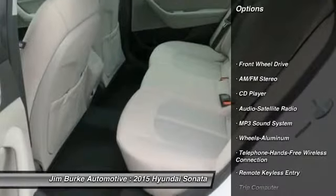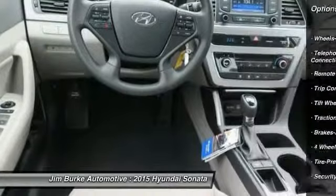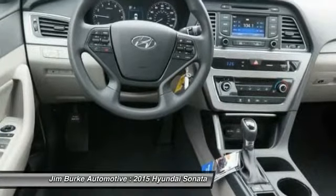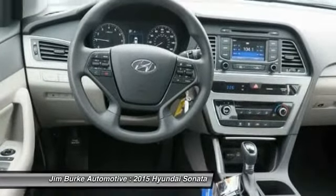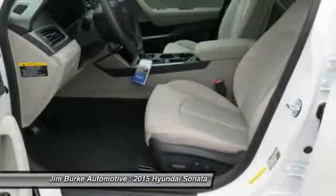Traction control, anti-lock braking system, front air conditioning, Bluetooth wireless data link for hands-free phone, power steering, cruise control, aluminum wheels, FWD, AM FM stereo radio, rear defrost.